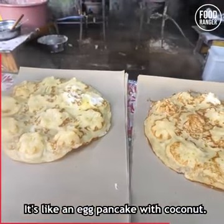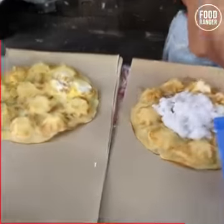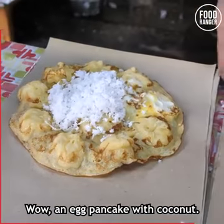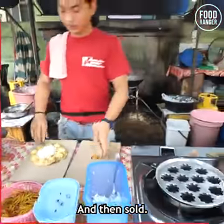It's like an egg pancake with coconut. Let's see what they do with this — an egg pancake with coconut, wrapped up and then sold.